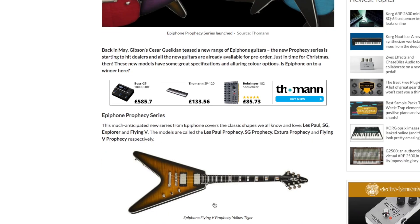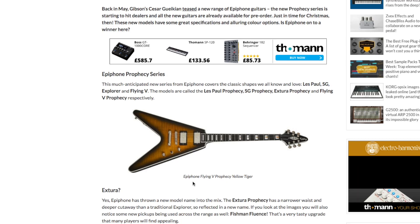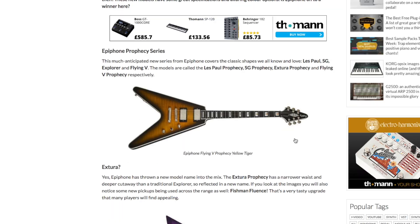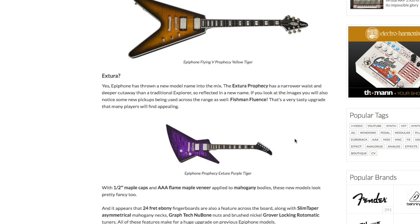The much anticipated new Prophecy Series covers the classic shapes we all know, including the Les Paul, SG, Explorer and Flying V. There's the Epiphone Flying V in Yellow Tiger — that's pretty smart, really digging that finish. Looking at the images, you'll also see some new pickups being used across the range: they are Fishman Fluents. A very tasty upgrade — personally I've never used Fishman pickups apart from pre-amps on acoustic guitars, so it'll be interesting to hear what they sound like.